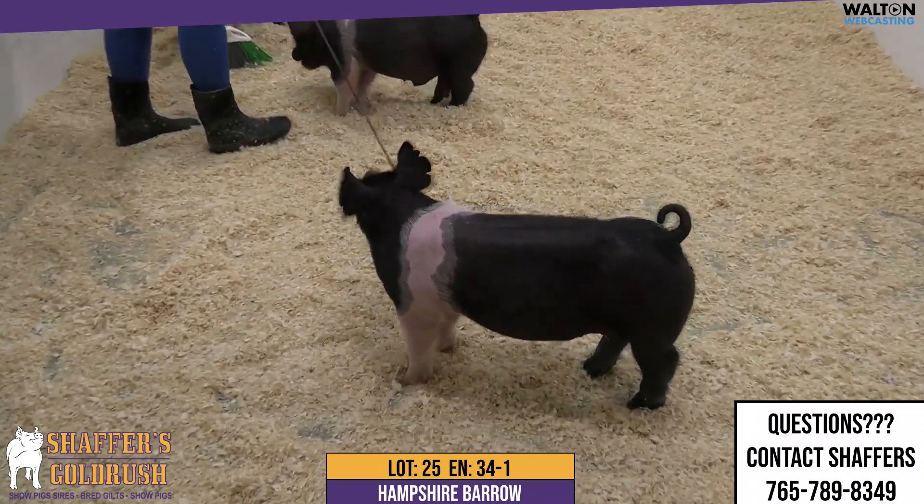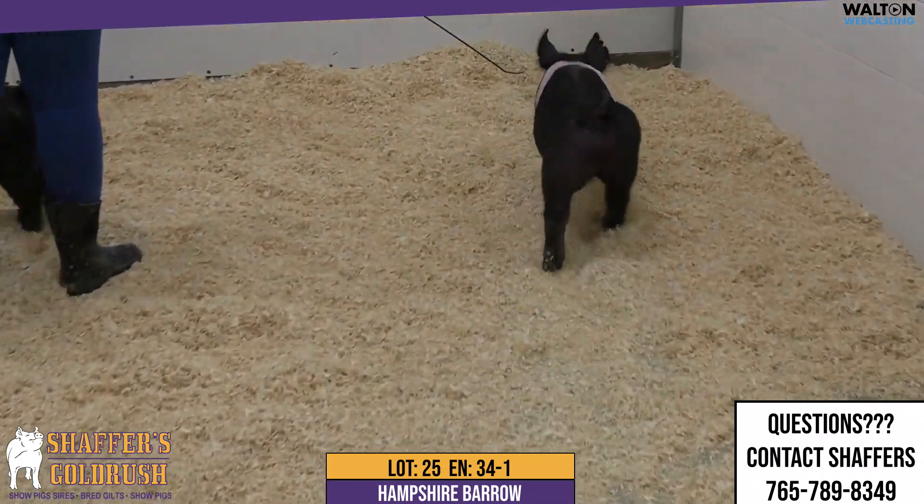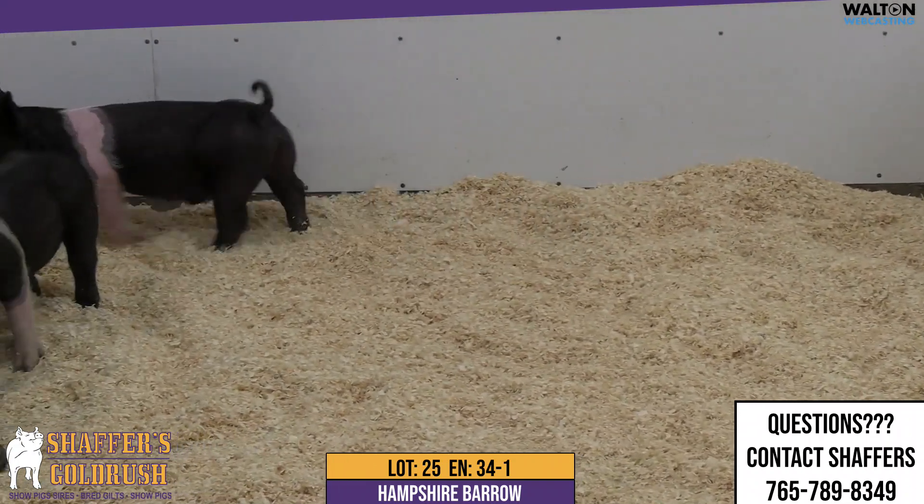Here is a Hampshire Barrow that I'm excited about. If you're looking to go to a fall show, I would look in on him. This guy is super sound structured when he gets out on the move.